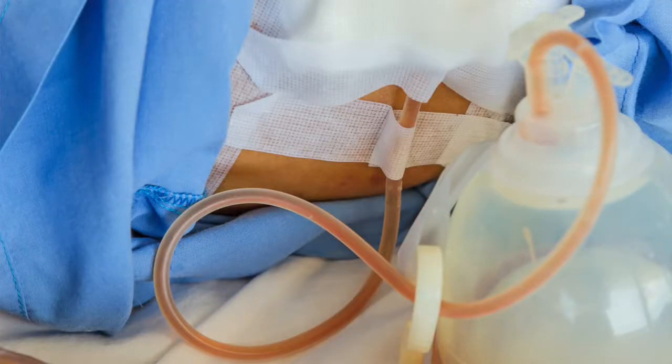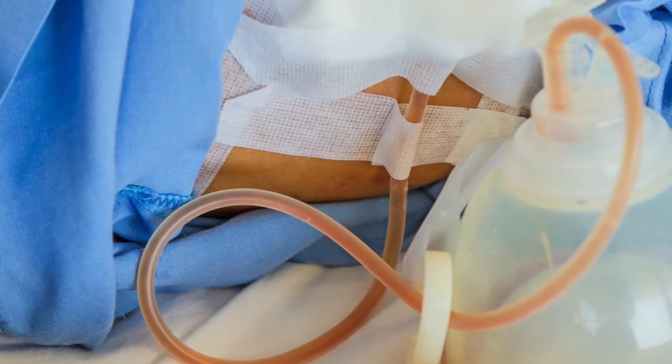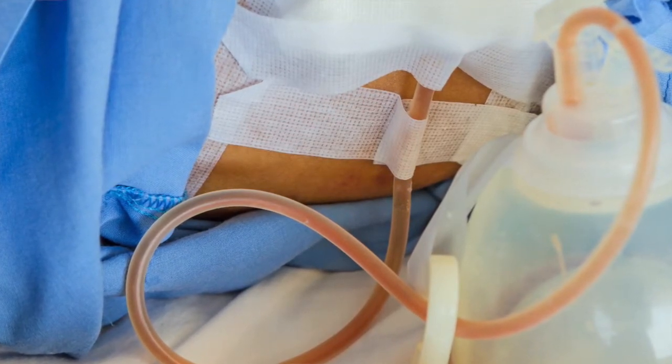Basically, a wound drain is a little tube with a suction bulb on the end of it that comes out of your wound. It drains excess blood or fluid that accumulates. Although after any surgery some blood accumulates, it's debatable whether we need to actually remove that blood or just let it absorb on its own.